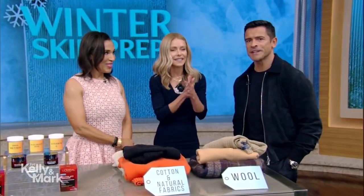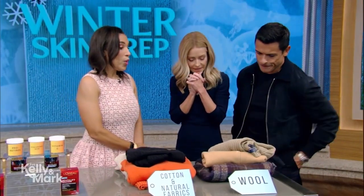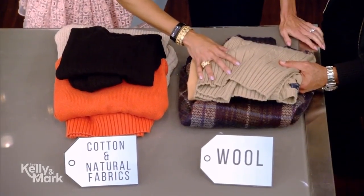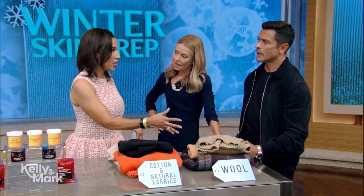Welcome back. We're back with winter skin prep tips with Dr. Downey. When talking about winter, people want to put on wool and synthetic fibers. These sweaters are wool — they can make you really itch. They don't let your skin breathe, and that can lead to dry, irritated skin and set you up for eczema and psoriasis flares all winter long.